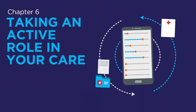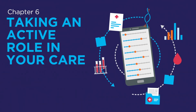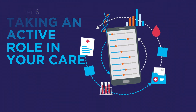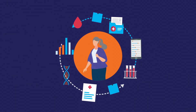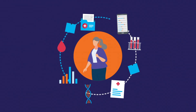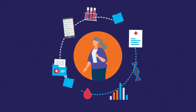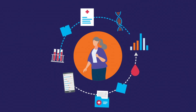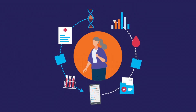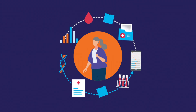Now that you understand some of the medical tests used to diagnose and monitor MPNs, it's important to keep track of your results. Keeping an ongoing record of your health is important — not only does it help you better understand the status of your MPN over time, but it also gives you the knowledge to effectively partner with your care team and have informed and meaningful discussions. That empowers you to become your own health advocate and take a more active role in your care.